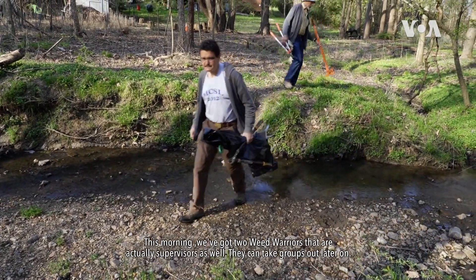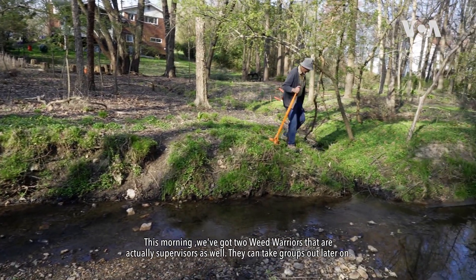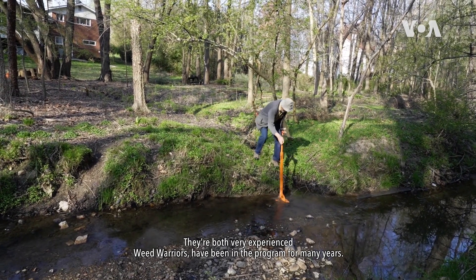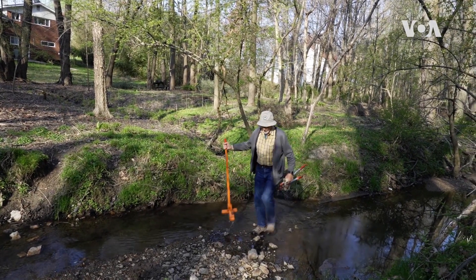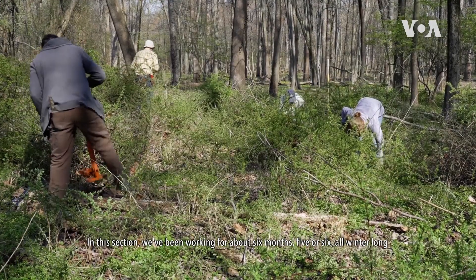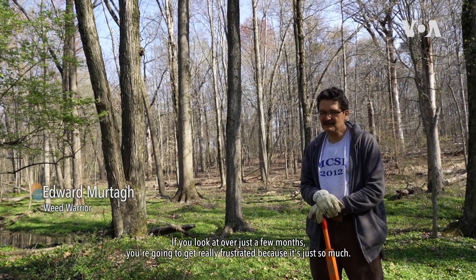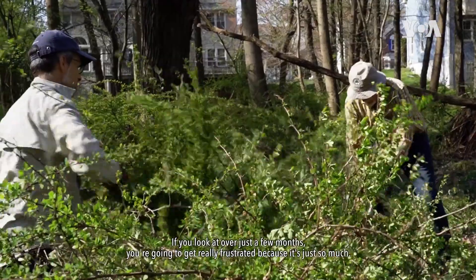This morning we've got two weed warriors that are actually supervisors as well — they can take groups out later on. They're both very experienced weed warriors and have been in the program for many years. In this section we've been working for about five or six months, all winter long. You've got to look at things over 10 or 20 years. If you look at just a few months, you're going to get really frustrated because it's just so much.